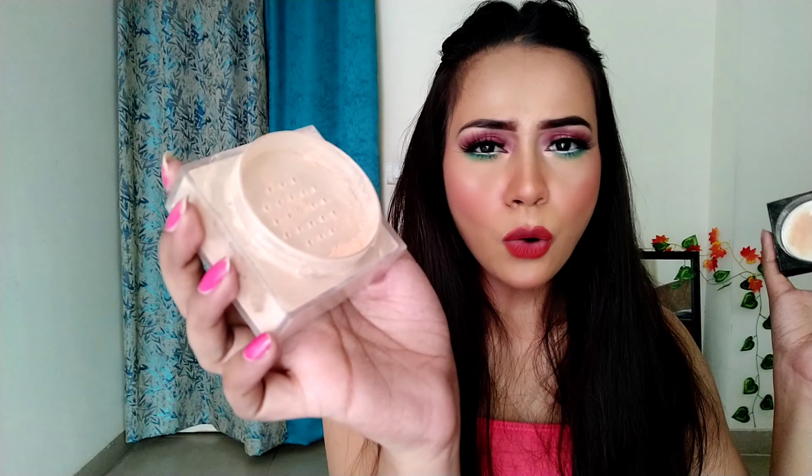Now I will be talking about loose powder. This is loose powder — let me show you the texture. It has a fine, powdery texture. If you have never used loose powder before, its application can be a little messy for you. You can apply it with a makeup brush or a dry makeup sponge.